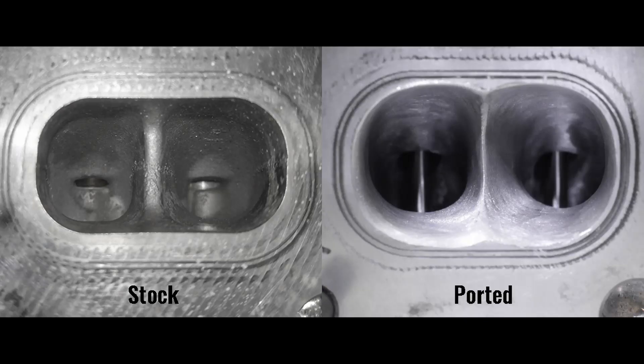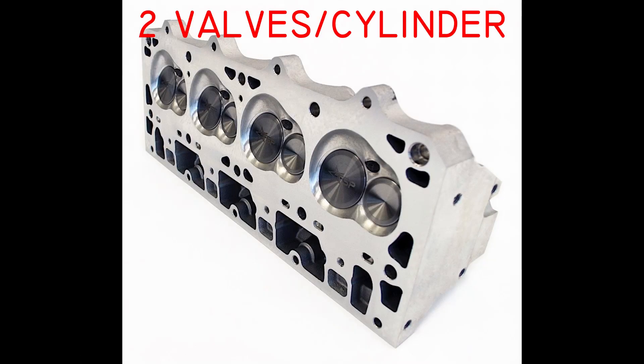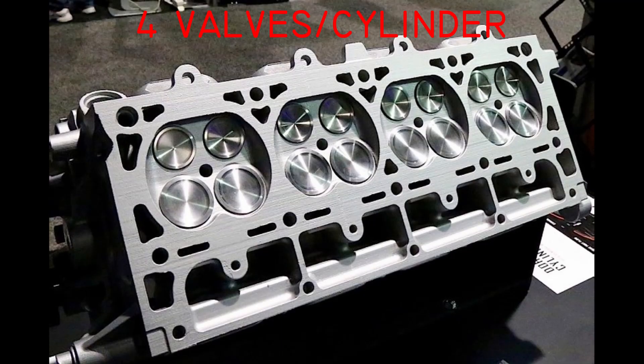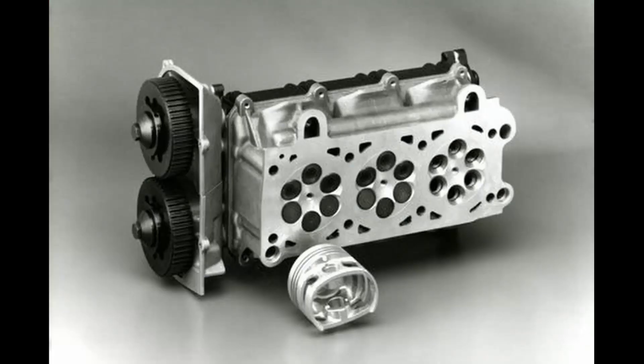A well-tuned and calculated intake runners and exhaust headers, well-ported and polished heads, and high-lift cams. Manufacturers also increase an engine's VE by increasing the number of valves per cylinder. Four valves per cylinder is quite common. There are engines with 5 valves per cylinder and even 6 valves per cylinder.